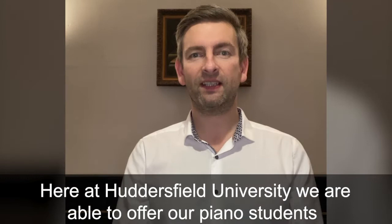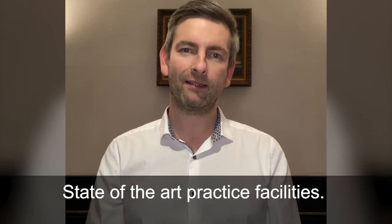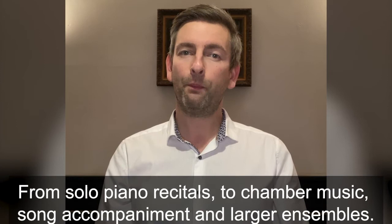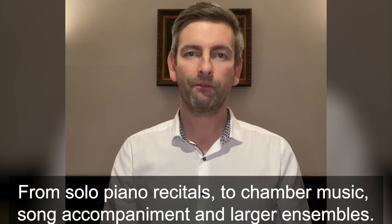Here at Huddersfield University we are able to offer our piano students state-of-the-art practice facilities. Many of our practice rooms are equipped with Yamaha Grand Pianos. As a pianist you will have opportunities in a variety of experiences from solo piano recitals to chamber music, song accompaniment and larger ensembles.